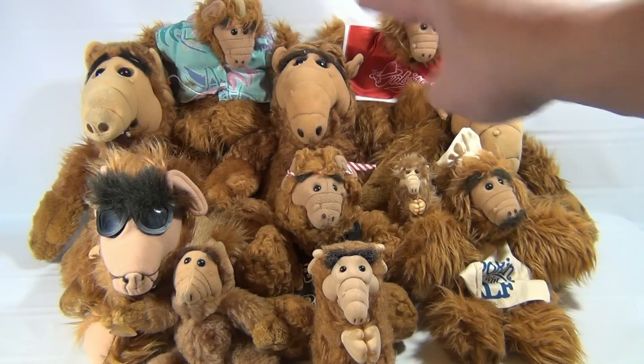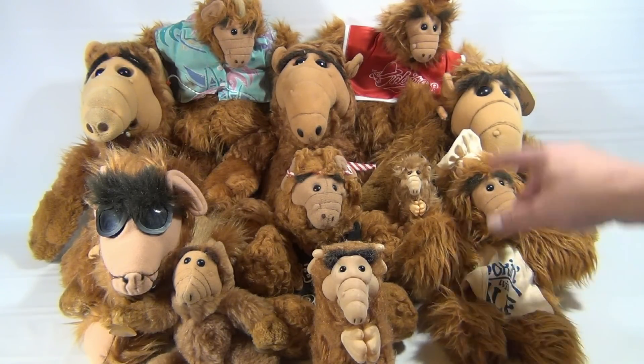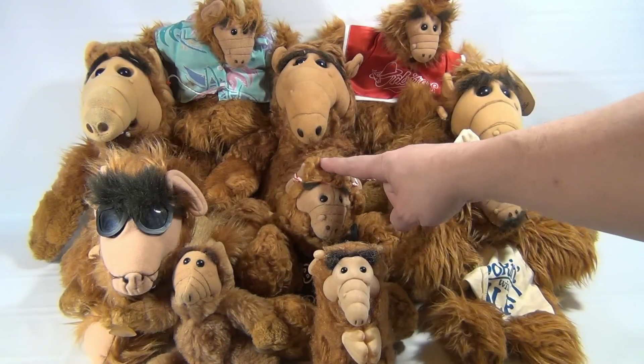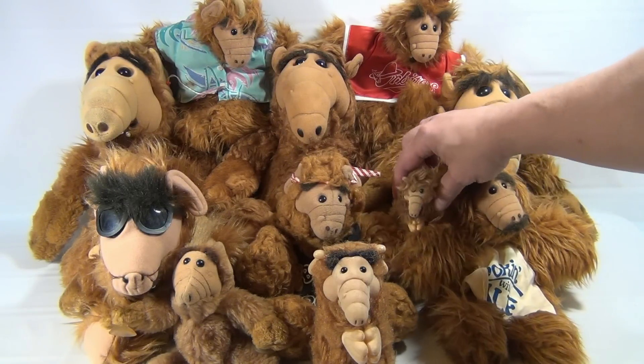There's all different kinds here. The three large ones in the back — those are supposed to have sound boxes, but these don't work. And then this one, this one, this one, and this one are puppets, and they're actually from Burger King. Then we have a couple of strange ones here.